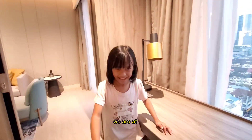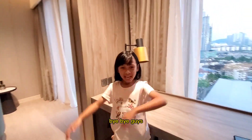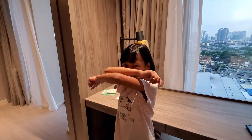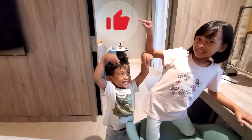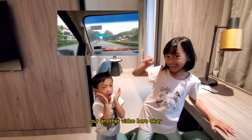Okay, bye bye guys! Don't forget to subscribe, like, and share. This is our page — see you in our next video. Subscribe here and you can watch our other videos. Okay, bye!